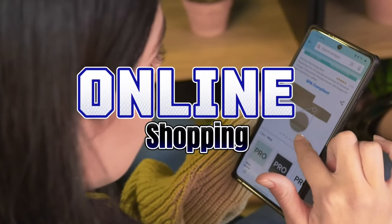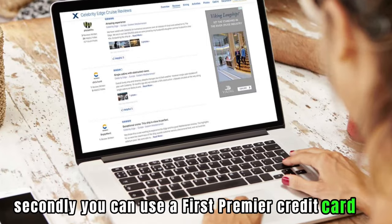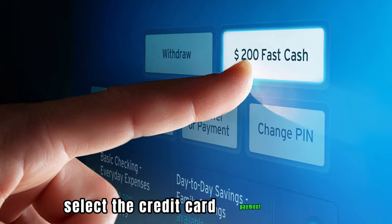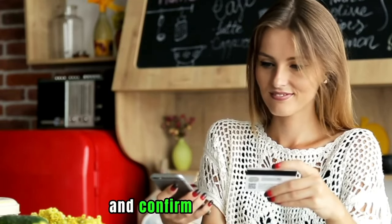Online Shopping: Secondly, you can use a First Premier Credit Card for online purchases. During checkout, select the Credit Card Payment option, provide your card details, and confirm the payment.